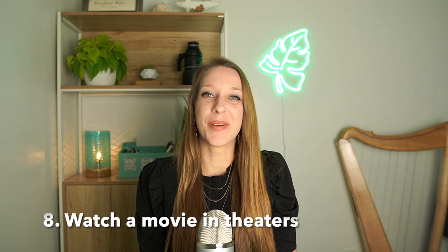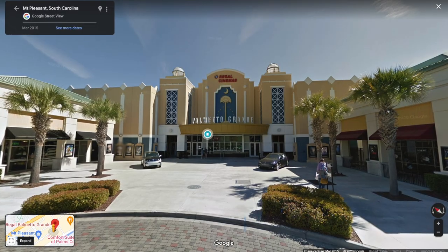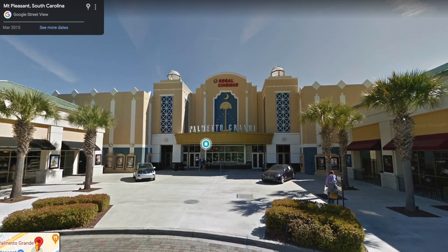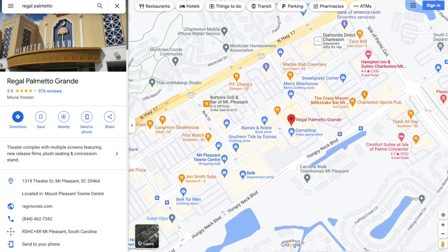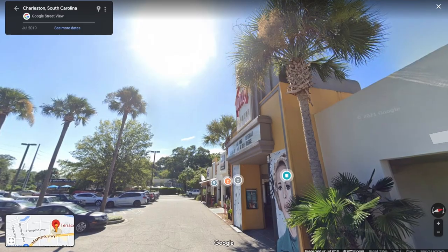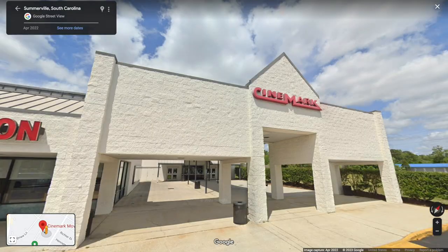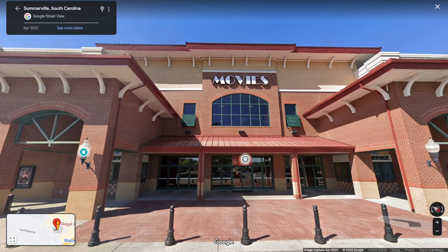Number eight: watch a movie. There are a bunch of theaters in the region. Citadel Mall Stadium 16 has super comfortable reclining chairs. Town Center in Mount Pleasant has a Regal Palmetto Grand, which is really nice with tons of dining and shopping nearby. If you like a smaller, more vintage vibe, check out Terrace Theater on James Island — it's cute inside with a great selection of drinks and snacks. Closer to North Charleston or Summerville, there's Northwood Stadium Cinema, Cinemark Movies 8, and Regal Azalea Square.